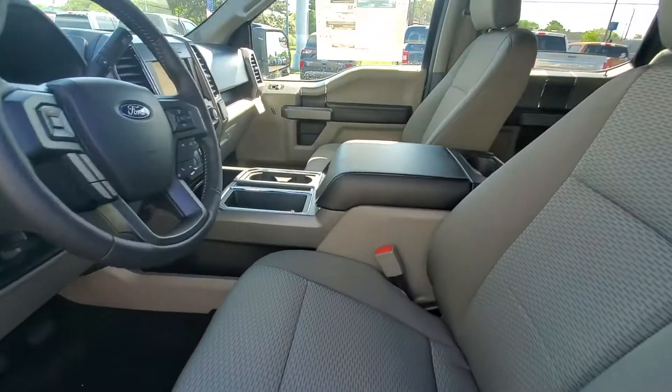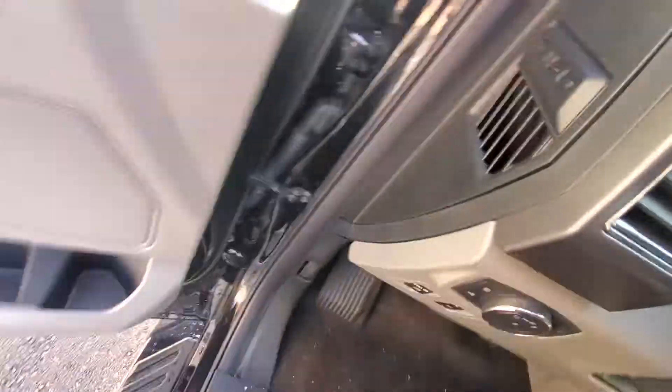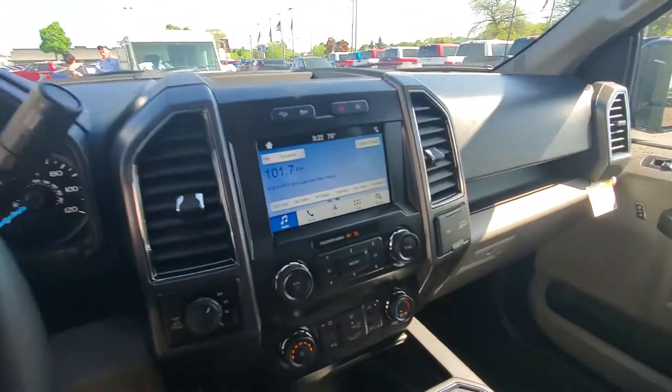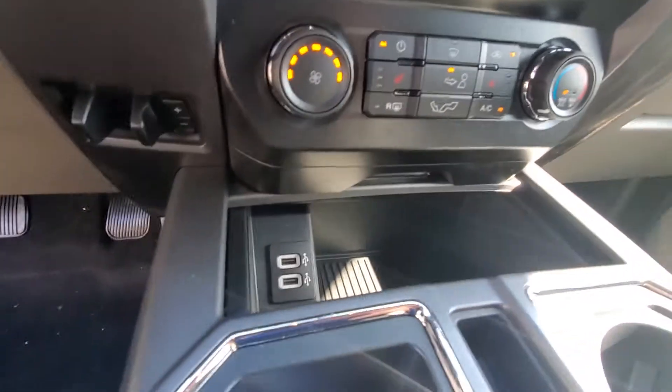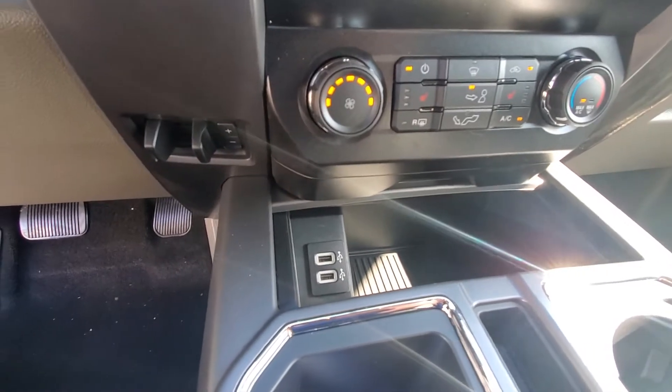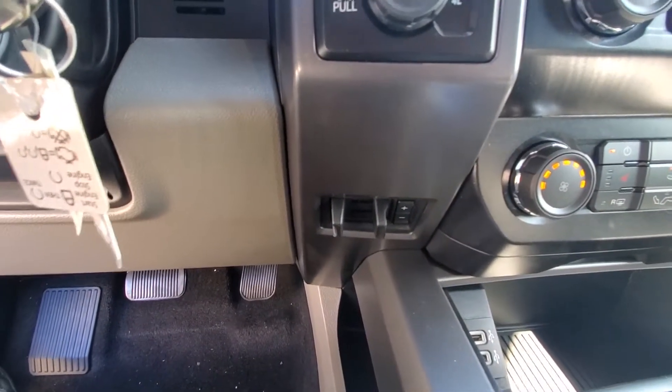Alright, so this one does come with the console in it and you've got your shifter up there. It does have heated front seats, two USB ports right there, and it's got your trailer braking system right there.